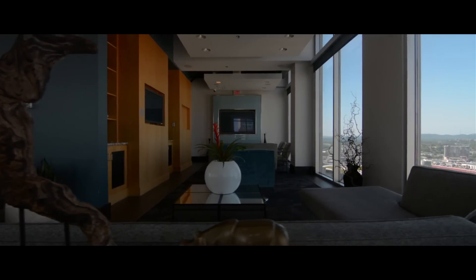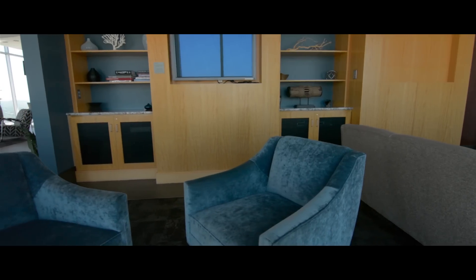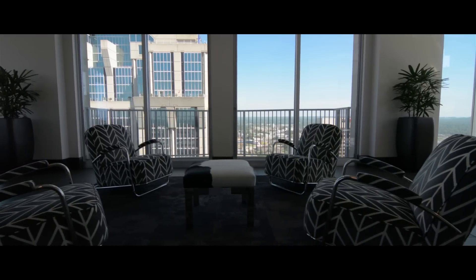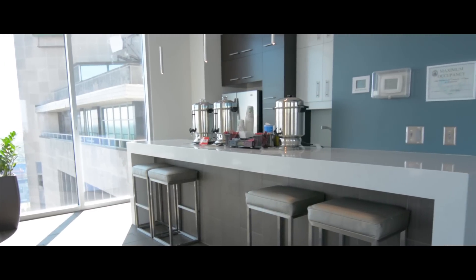Amenities in the Viridian include a club room with spectacular views of Nashville, big screen TVs, and fresh coffee made every morning. The club room can even be reserved for private parties and is one of the best places in Nashville to watch the 4th of July fireworks show.